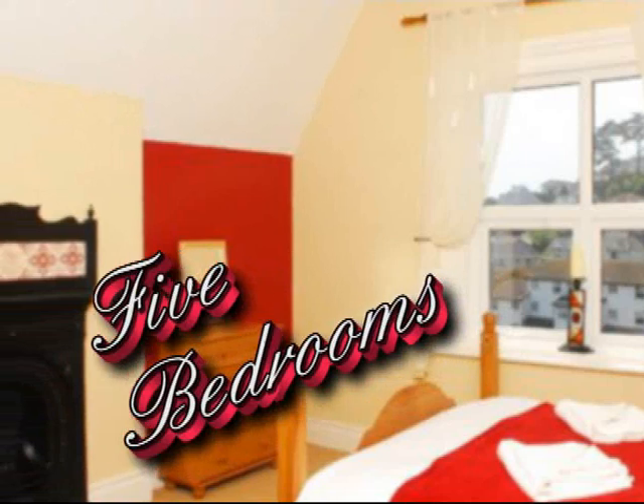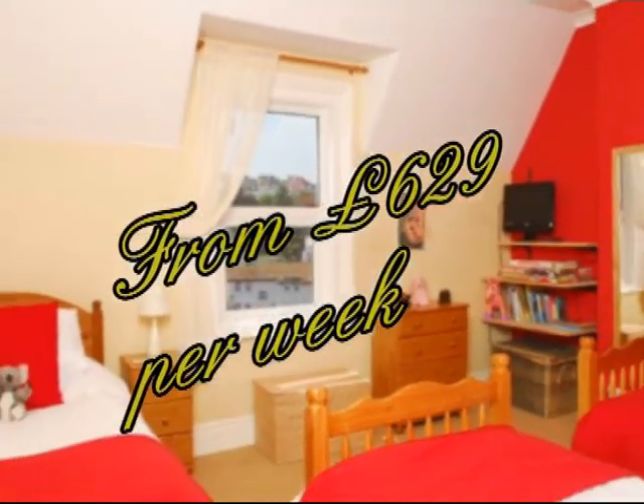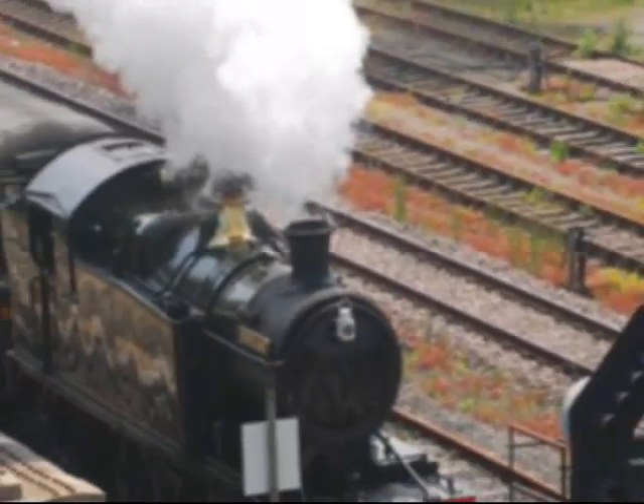The Signal Box is a substantial Paignton holiday cottage in the Paignton area, situated right beside the Dartmouth Steam Railway line.